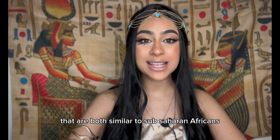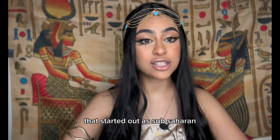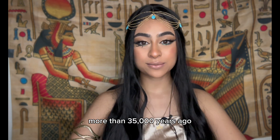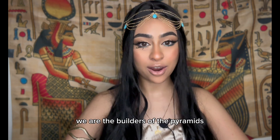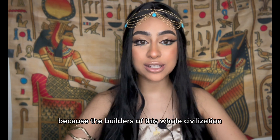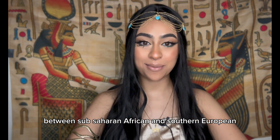The Nazlit Khatr individual is very similar to Egyptians today — we have characteristics similar to both sub-Saharan Africans and southern Europeans and Eurasians. This shows that even if we started out as a mixed race with sub-Saharan roots, we had already become the people we are today more than 35,000 years ago. This proves that we are the ancient Egyptians, the Stone Age Egyptians, the builders of the pyramids — it was always us. The builders of this civilization were already intermediate between sub-Saharan African and southern European.